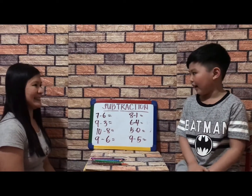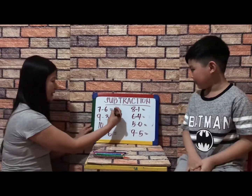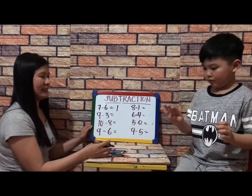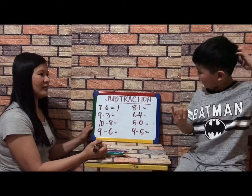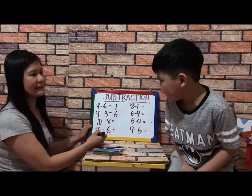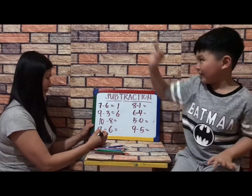How about seven minus six? Seven take away six equals one — very good. Next, nine minus three — nine take away three equals six — very good. And ten minus eight equals two — very good.